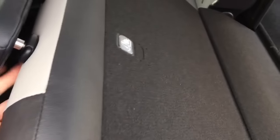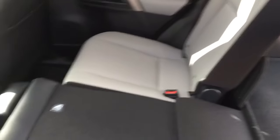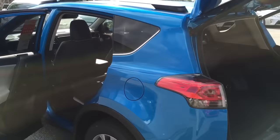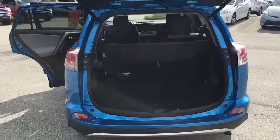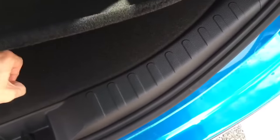In your second row, you can see it does give you the 60-40 split. The seats lay down really easily, allowing you to take full advantage of all the space that this RAV4 has to offer. As you come around to the back, you do have plenty of space for cargo, as well as a tonneau cover standard in this vehicle to hide any of your belongings. Your spare tire and tools are tucked away underneath, so you don't have to worry about anyone taking your spare tire from the back.